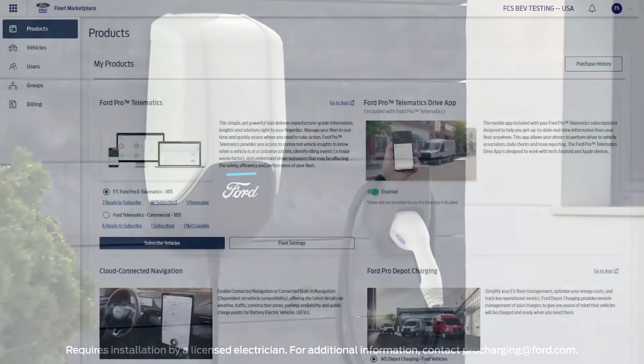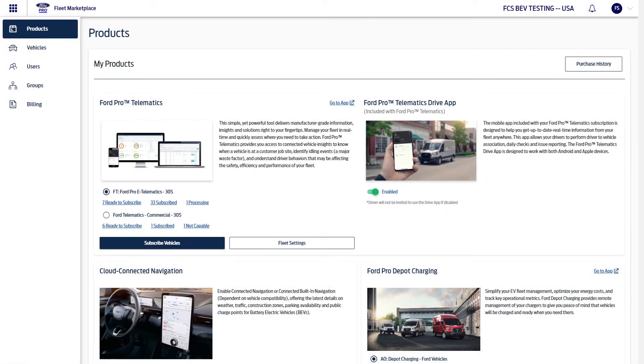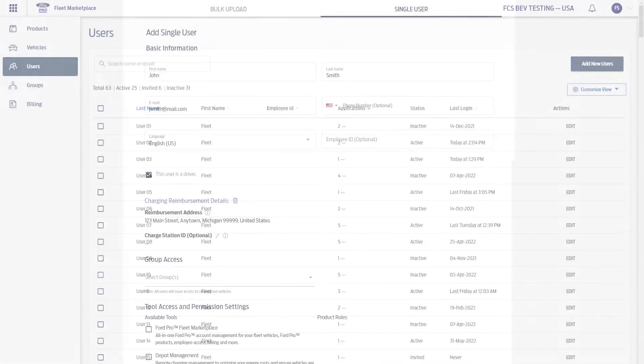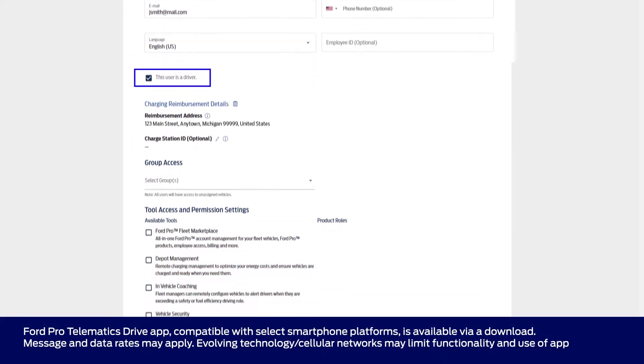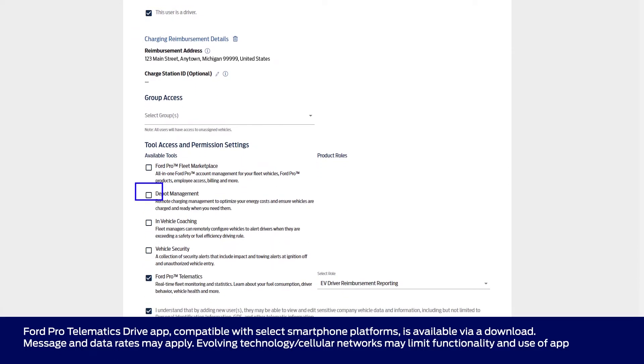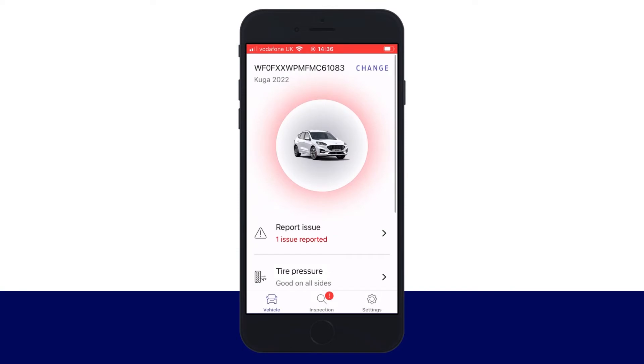Getting ready to use the Ford Connected Charge Station is simple. First, fleet managers must go to Ford Fleet Marketplace and ensure their drivers are properly set up as users. Next, trigger an email invitation to your drivers — this step designates these users as drivers and allows them to use the Ford Pro Telematics Drive app with your account. It also prompts them to download the app.